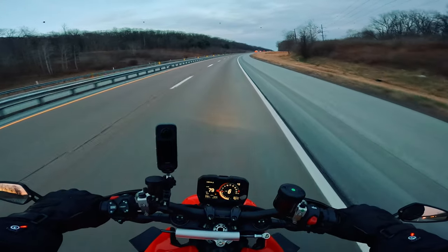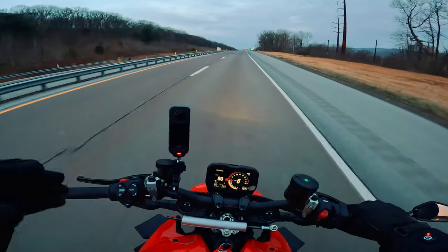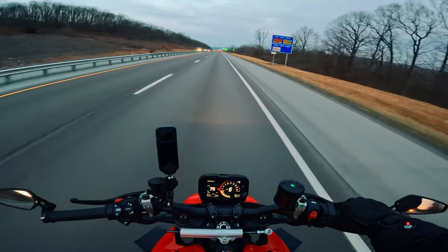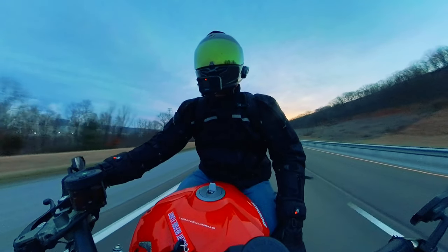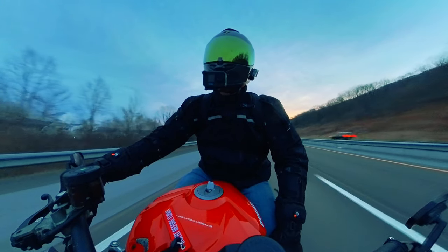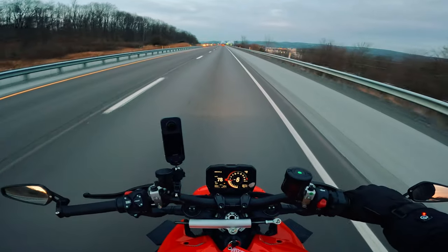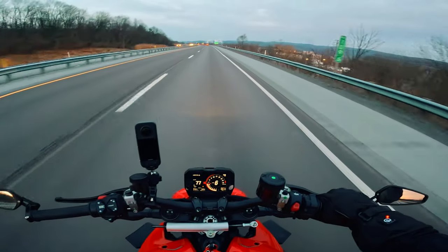It'd be better suited to have something more like an adventure bike — like a Multi-Strata. I feel like a Multi-Strata V4 would be a great option if you just want to rack up the miles, because another thing to consider is the maintenance. The Multi-Strata does not have the desmo valve system, so the service intervals are much longer — like double, if not more — which makes a giant difference when looking for something to commute on.